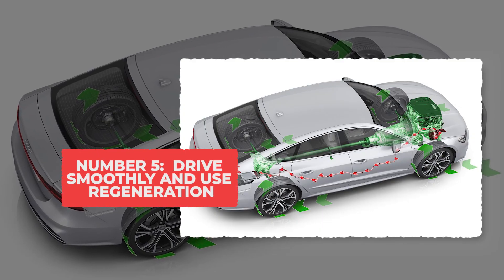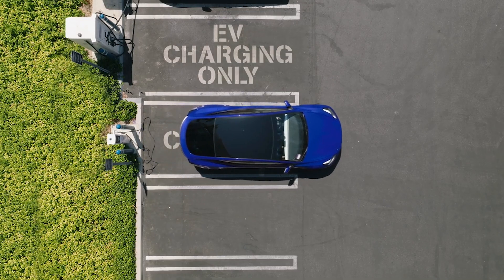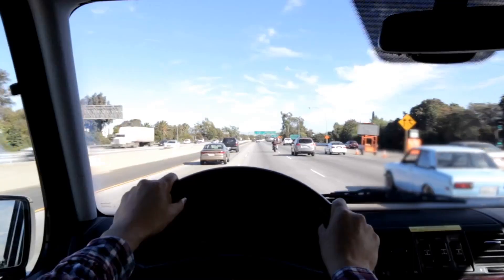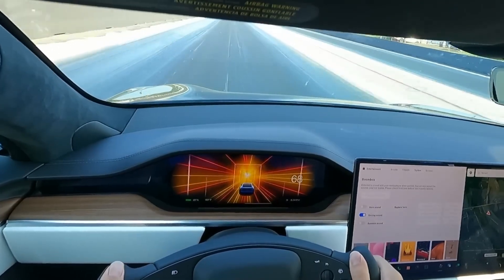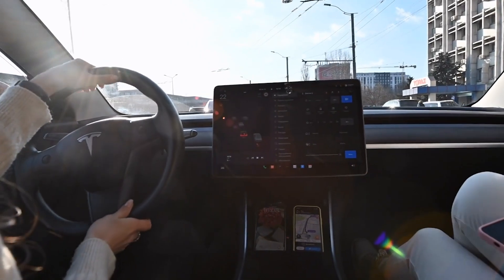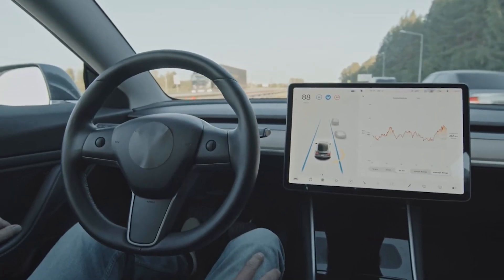Tip 5: Drive smoothly and use regeneration. Driving smoothly is one of the best things you can do to keep EV batteries happy. When you slam the accelerator, the battery has to dump a lot of power at once, and that sudden push creates extra heat inside the cells. Hard braking wastes the energy you just used, so the battery works twice for nothing. Smooth driving keeps everything calm — gentle starts and steady cruising make the car use far less power, and the battery doesn't heat up the same way.